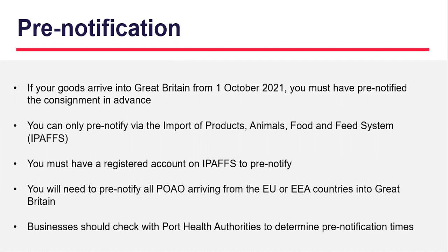To summarise, the pre-notification requirements are: the consignment must have been pre-notified in advance of goods entering Great Britain, pre-notification can only be raised via IPAFS, and in order to do this you must have registered for an IPAFS account. Import health authorities should be contacted to determine pre-notification timescales.